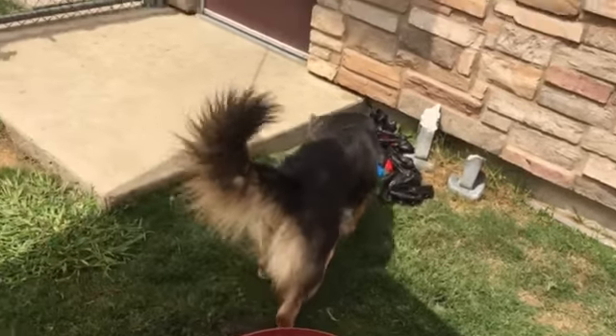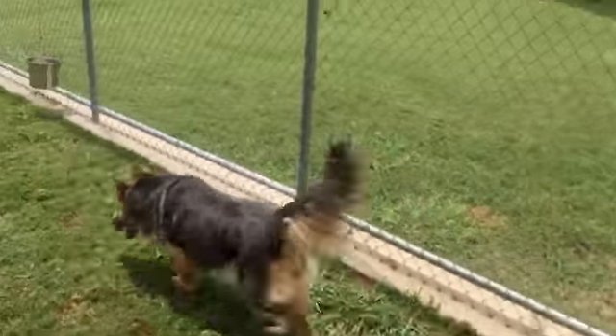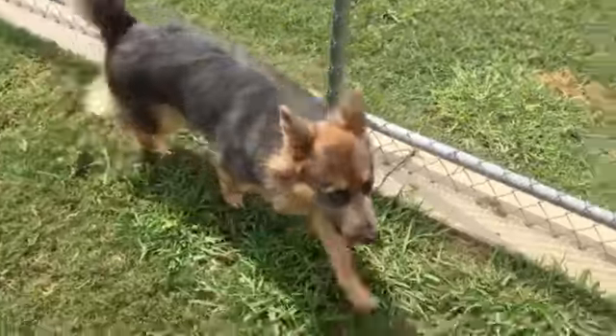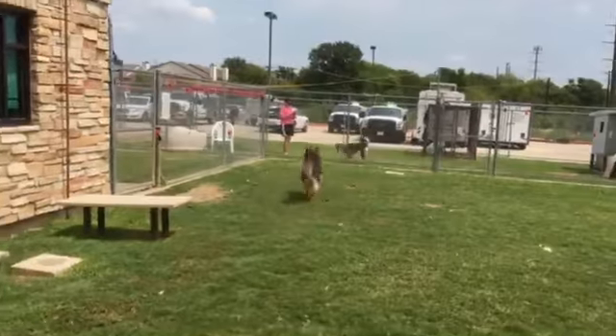Come see if Mimi would be good for you or your family. She's a year and three month old, 60 pound female German Shepherd mix at the Irving Animal Shelter in Irving, Texas — at 4140 Valley View Lane, just south of the DFW airport. This big beautiful gal, that was Mimi.